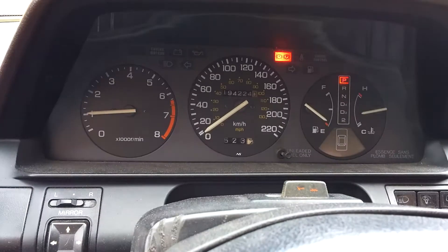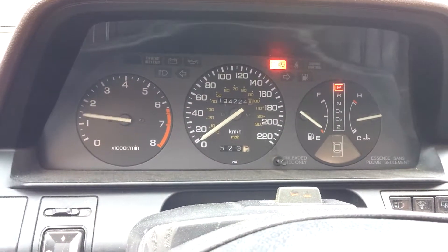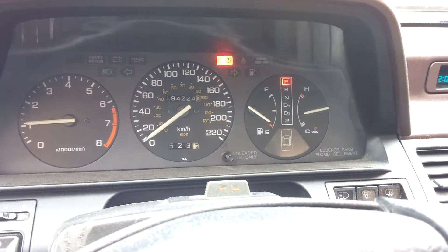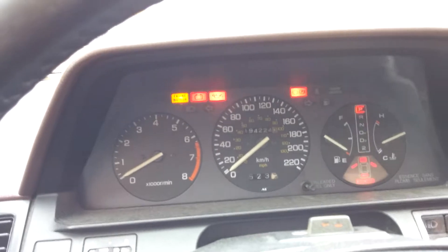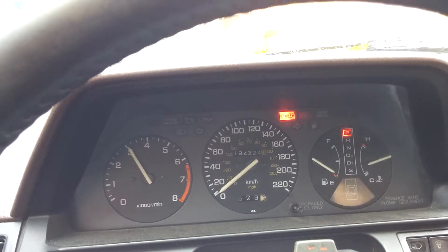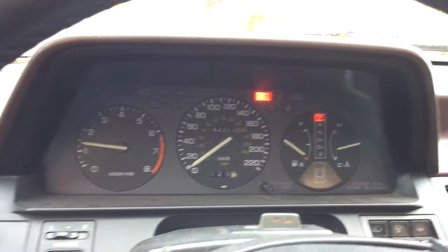A quick one for YouTube for whoever happens to be curious. CA6 is running and starting, mind you. Battery light comes and goes.